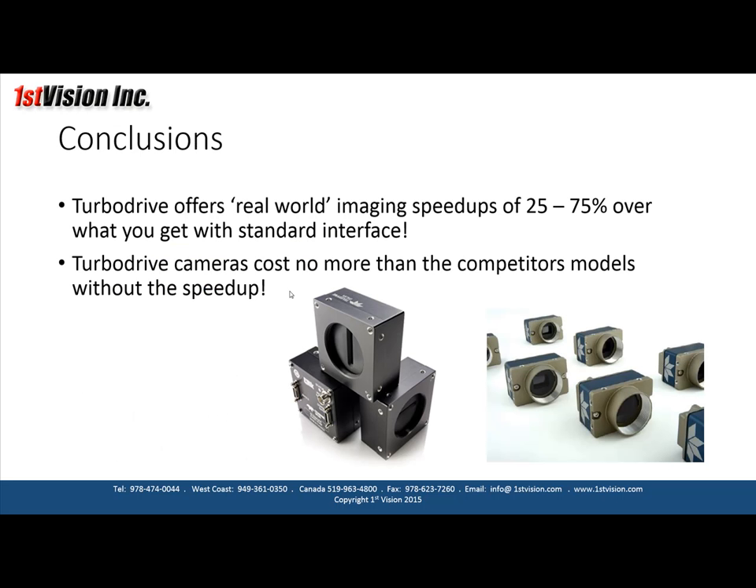What we can draw from this is that TurboDrive does, in fact, give you real-world imaging speed-ups over your standard interface, with cameras that cost no more than the competitor's models. If you want more information, go to the website to read the detailed explanations, or give us a call and we'd be more than happy to discuss your application. Thanks for taking the time to listen.